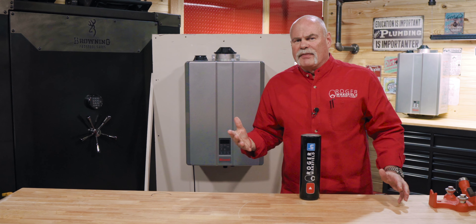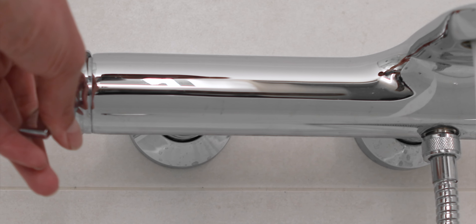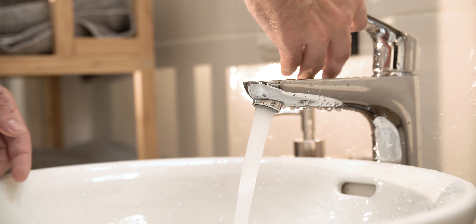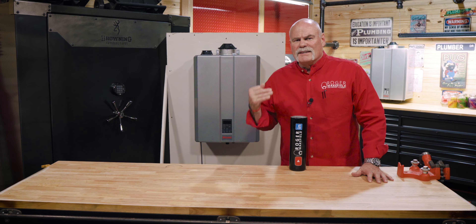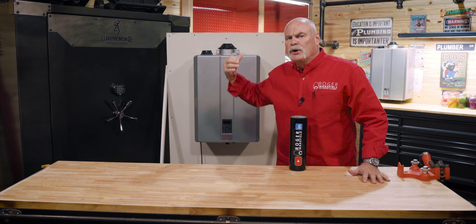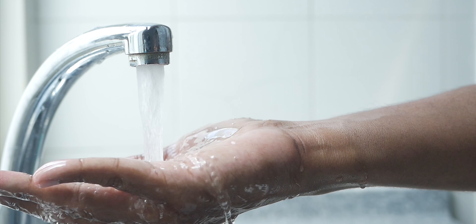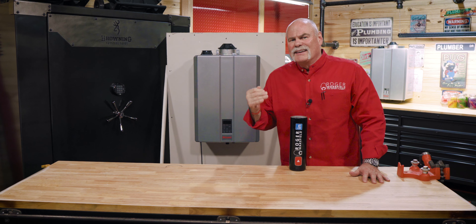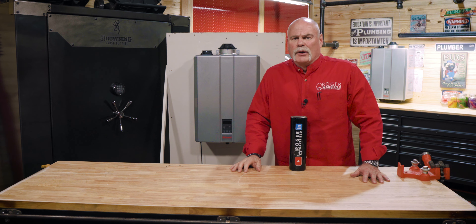A Rinnai combi boiler can supply domestic hot water almost like an instant water heater — everybody wants that. When I turn on my water, I want instant hot water. There are some really neat features about this that aren't going to cost you any more on this unit that may cost extra at other brands. When you actually call for hot water, it does not slow down the effect of heating your house. It does everything it's supposed to do at the same time.